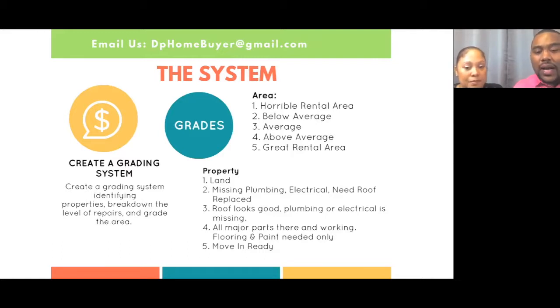When I was looking for properties, I was looking for everything under $5,000 — I was not trying to pay more than $5,000 for a tax property. For the property grading: if it was a one, that means it was just land with no house there, or the house was halfway gone. That was another type of two.